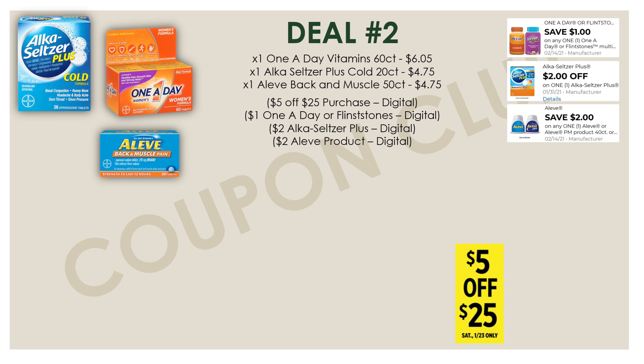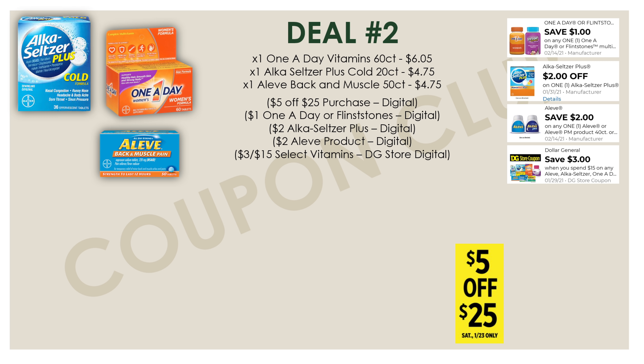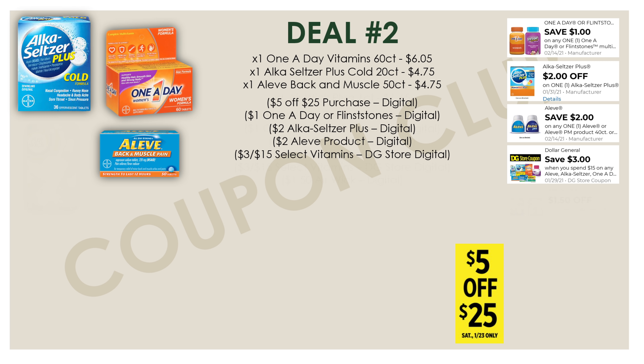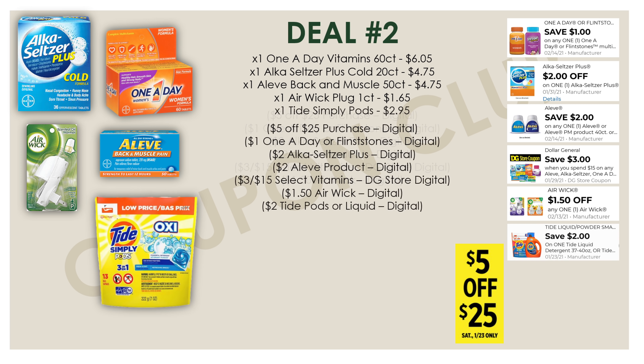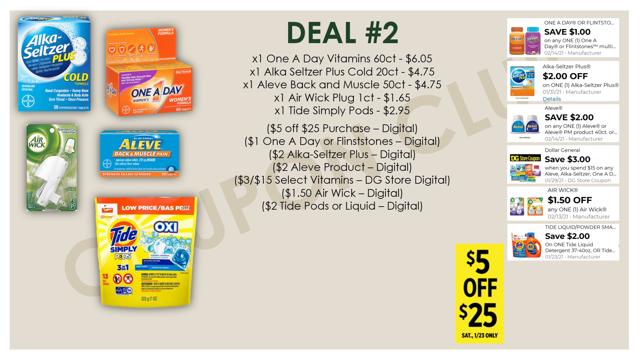The subtotal for these three products is fifteen dollars and fifty-five cents, which is perfect because we have a Dollar General store coupon for three dollars off when you spend fifteen on any Aleve, Alka-Seltzer, One A Day, and Bayer products. So because we're spending at least fifteen dollars on those select brands, we're going to get another three dollars off. Make sure to clip that coupon to your account. Then we'll also grab one Airwick plug, priced at a dollar sixty-five, with a dollar fifty digital coupon.